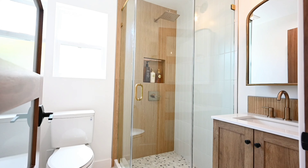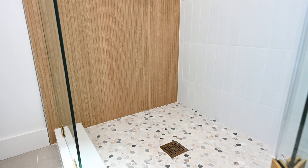That's the first bathroom. We have a 3x3 corner shower and a 24 inch vanity.